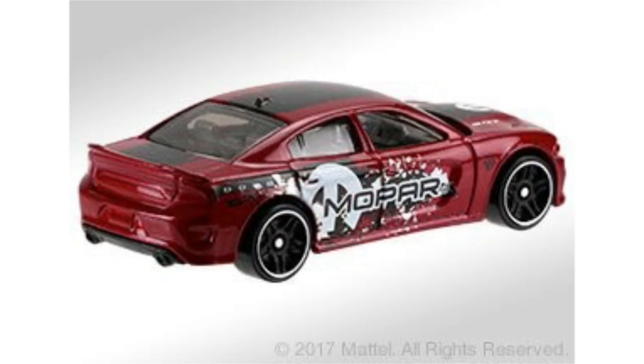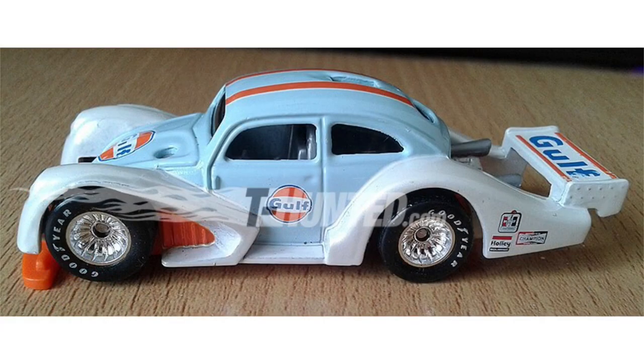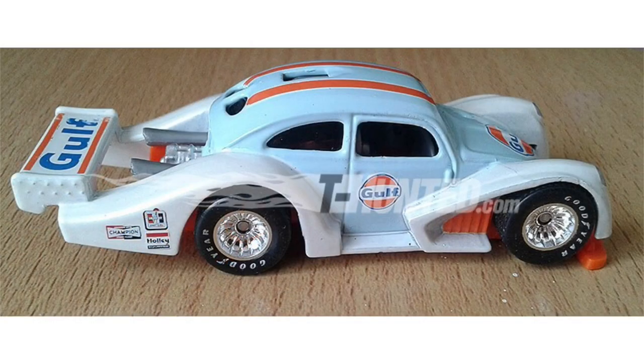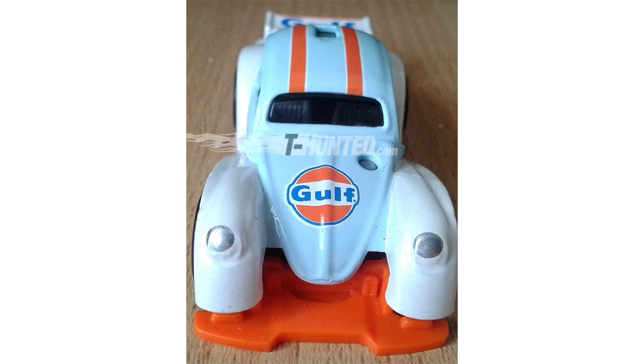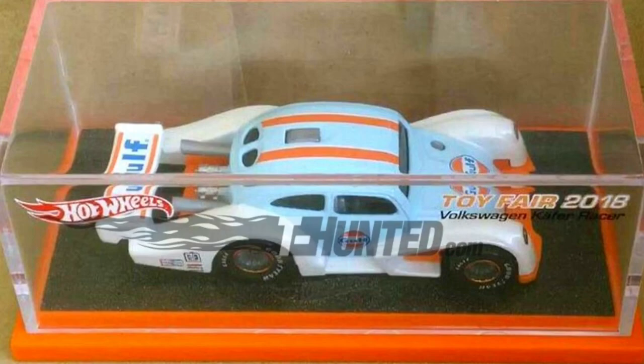So if you go to your local Target you might have a shot at pulling some of these off the racks. At the 2017 Mattel Toy Fair event there was an exclusive Volkswagen K4 Racer in Golf Rivalry. Unlike the mainline version that we're all used to, this one has a metal base as well as rubber tires. This Hot Wheels model was exclusive to attendees of the event, and if you want one you're probably gonna have to go on eBay to buy one.